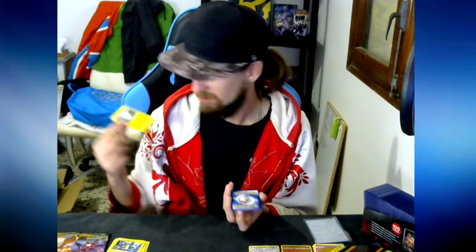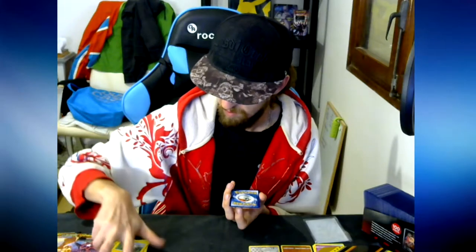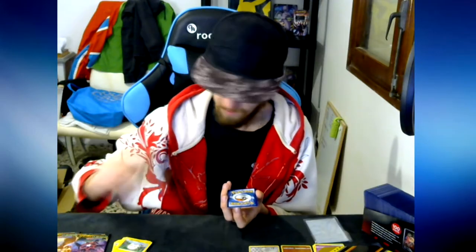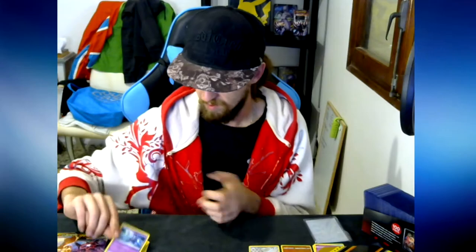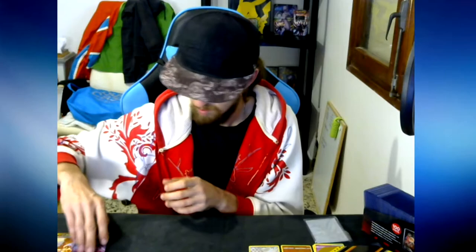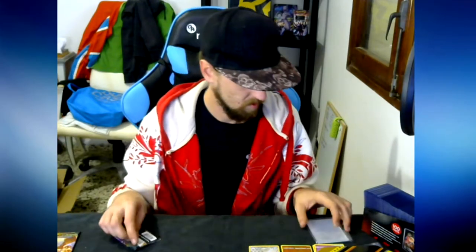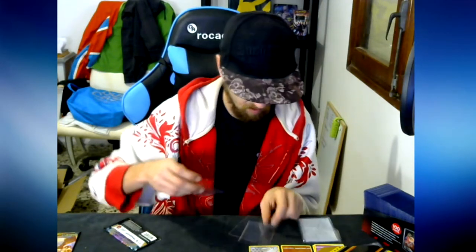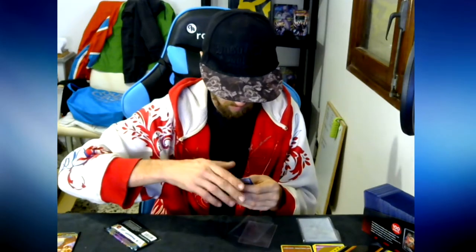Doge de Maru — no idea if I can pronounce that right. Last two cards. We got this guy. Two foils — wait, I thought there was a different one. I don't think I have this one. Normal card. Let's just put these in the pile. Let's quickly sleeve the reverses.